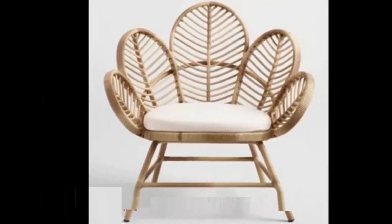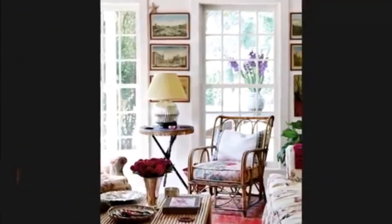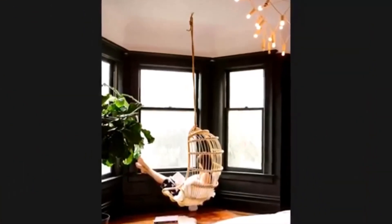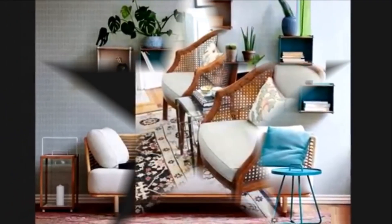Spray paint rattan furnishings with a bold, splashy color, or opt for classic white for a traditional look. A good collection of 30-plus wooden rattan chair furniture design ideas are given in the video for your interior decoration ideas.